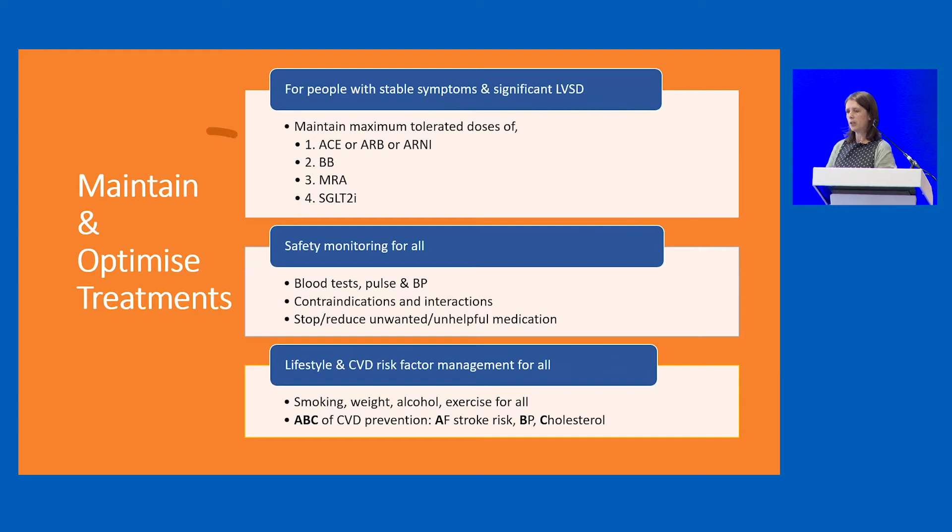We need to make sure safety monitoring is in place — blood testing, renal function, pulse and blood pressure — and be vigilant for contraindications when new medications are introduced and interactions. We need to consider stopping or reducing potentially harmful medications such as NSAIDs. Not all patients will have coronary artery disease, so remembering the ABC of CVD prevention is really important. All patients with heart failure are at increased risk of atrial fibrillation and automatically will have a high stroke risk.